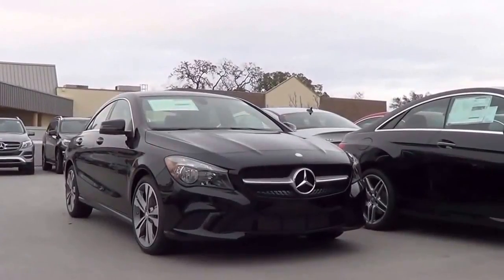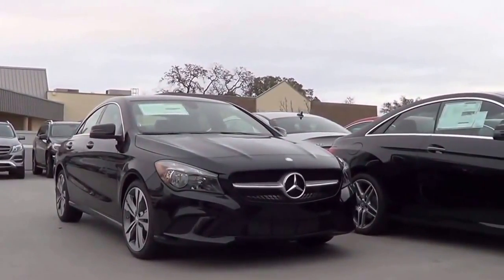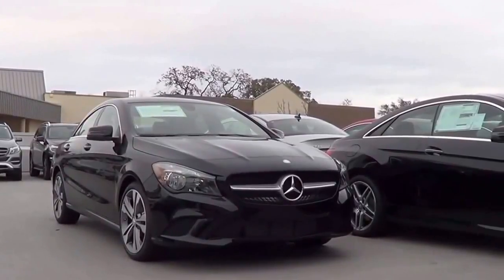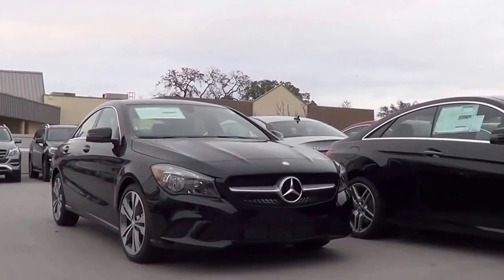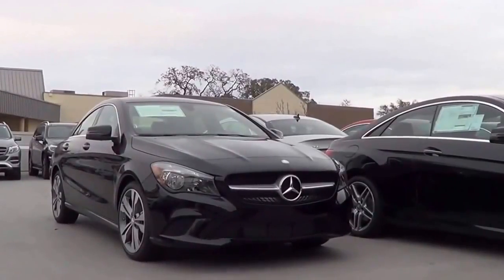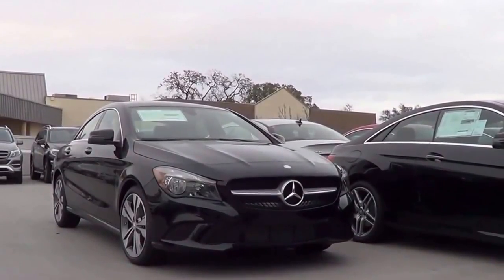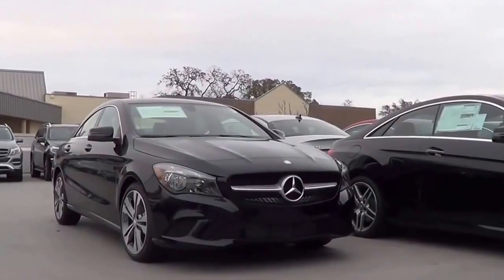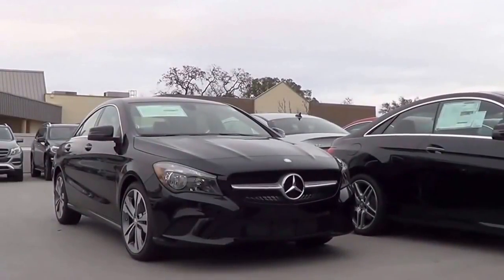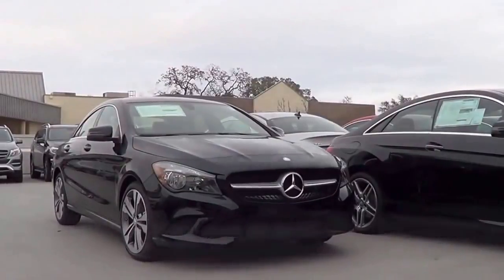With the increasing demand for subcompact entry-level luxury vehicles here in the United States, the Mercedes CLA is one of the hottest selling vehicles in the segment. The CLA was introduced in 2014 to give consumers an option to get into the Mercedes club with a $30,000 price tag. Is there a reason to choose a CLA over vehicles like the Audi A3 and BMW 2 Series? Let's find out and check out this 2016 Mercedes CLA 250.